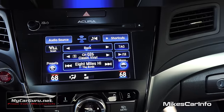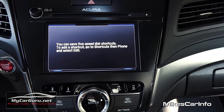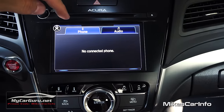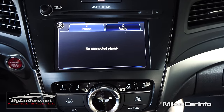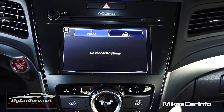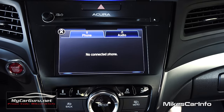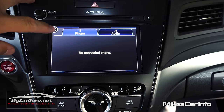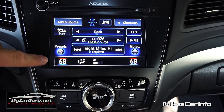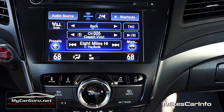You have shortcuts, which is awesome — you have your phone shortcuts, basically like your phone book for real quick selection, plus audio shortcuts like your presets and stations. Down here you also have information that corresponds with your climate control, which we'll get to in a second.